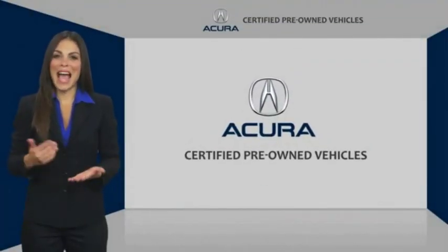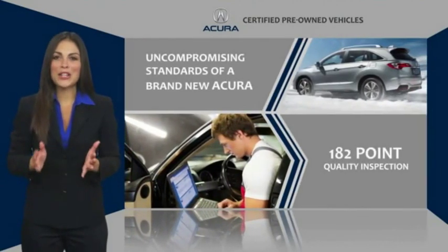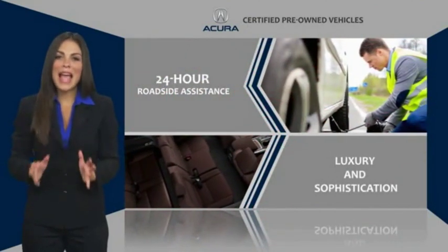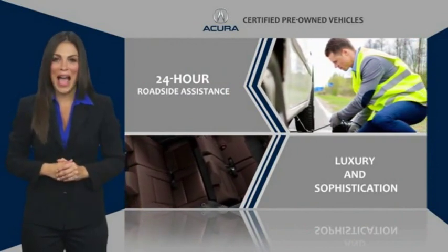When purchasing an Acura Certified Pre-Owned Vehicle, you can expect the same uncompromising standards of a brand-new Acura. The Acura dealership technicians ensure that every vehicle upholds the luxury and sophistication of the Acura name.